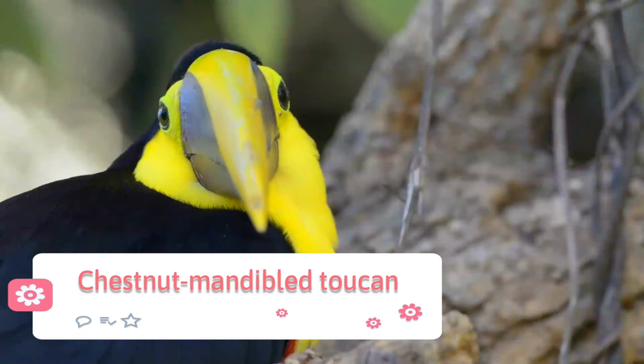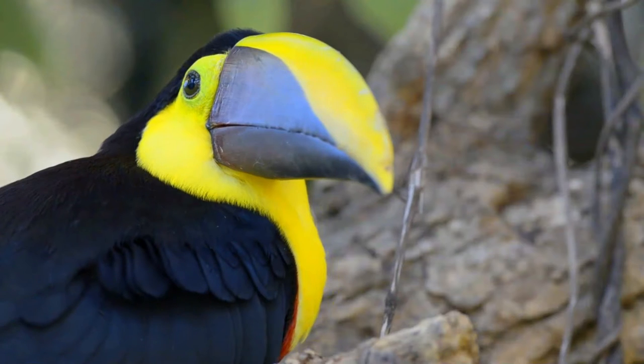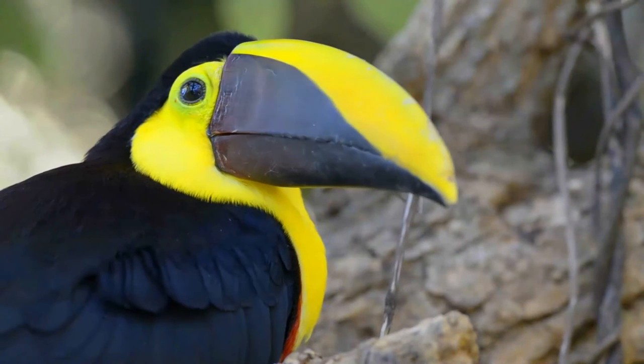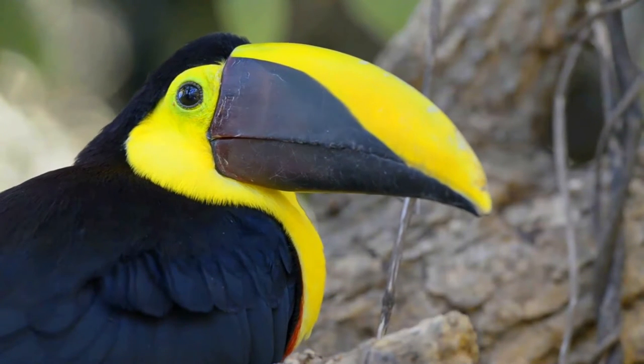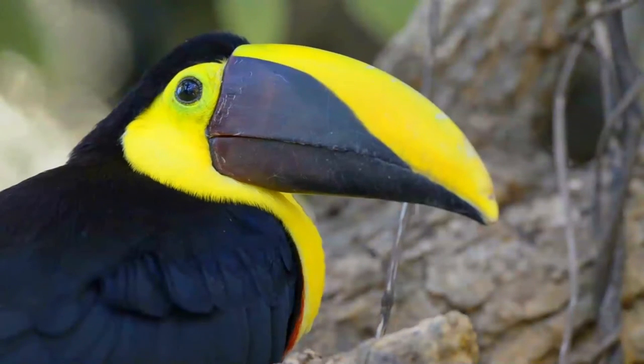The chestnut-mandibled toucan, or Swainson's toucan, the Ramphastos ambiguous Swainsonii, is a subspecies of the yellow-throated toucan which breeds from eastern Honduras to northern Colombia to western Ecuador.